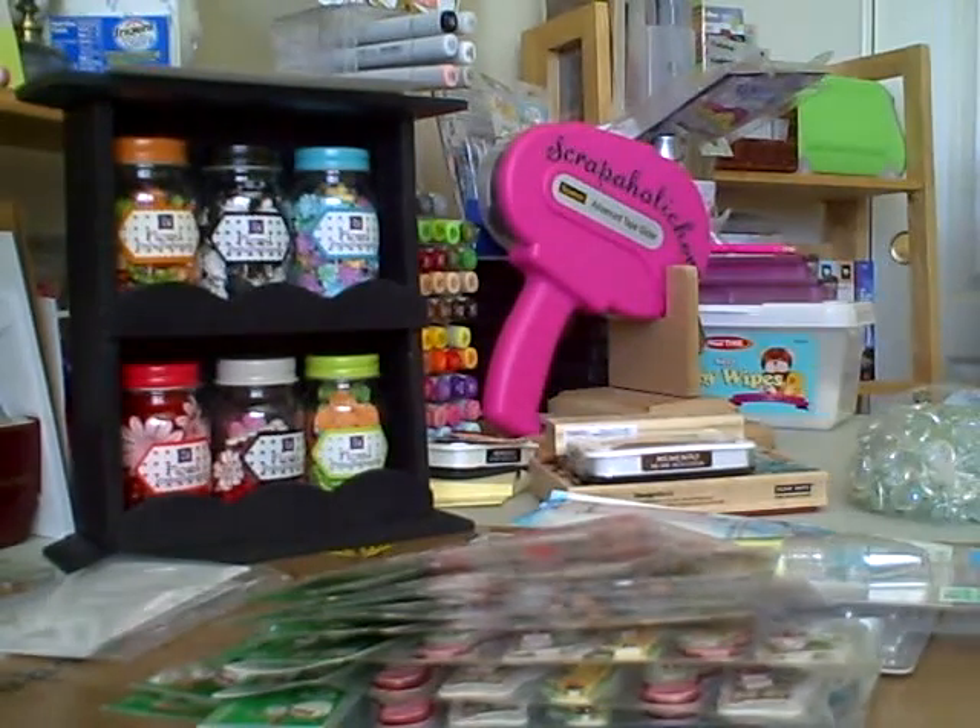Hey guys, it's me again. On the table here I have some of my Hobby Lobby purchases. I went the other night when I had to take Billy to practice, so I thought I'd give you a share and see what I got — some cute things.